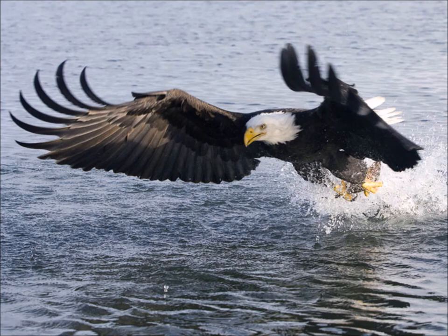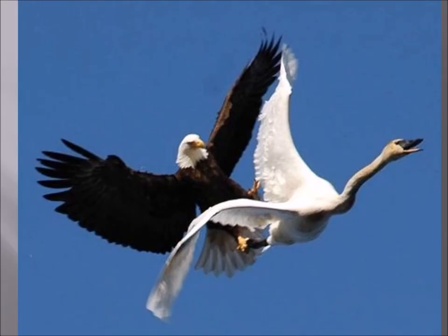Bald Eagles will catch birds — this is pretty gutsy of a Bald Eagle going after a swan. I've seen pictures of them plucking small blackbirds out of the air. So they can have agility like a Golden Eagle, but they prefer to hunt mostly fish.